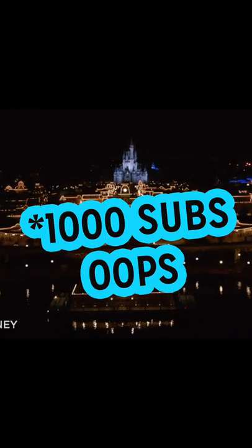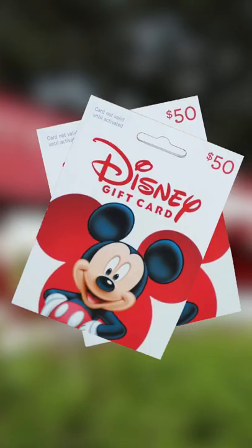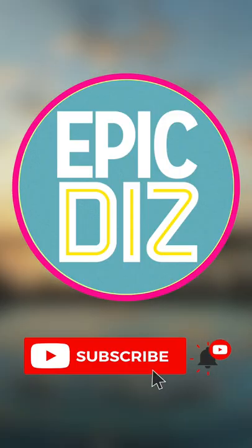When we hit 100 subscribers, I will be giving away a $100 Disney gift card. So go on over, subscribe and welcome home to Team Epic.